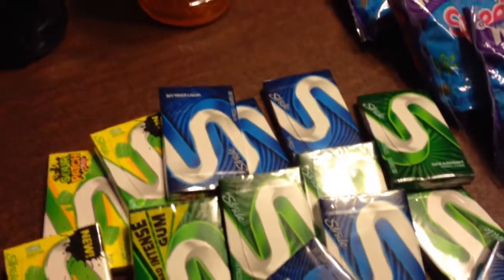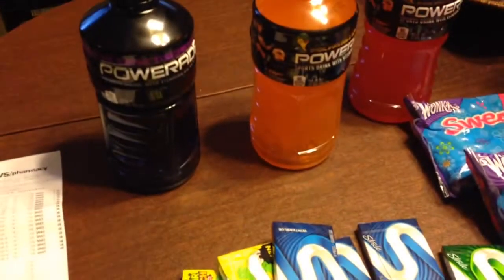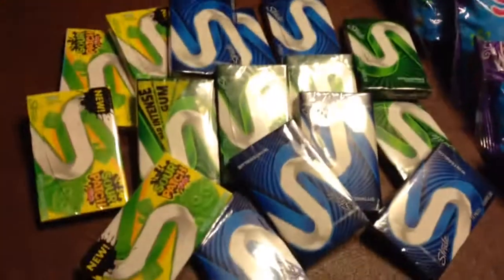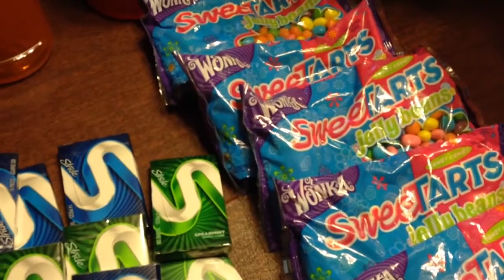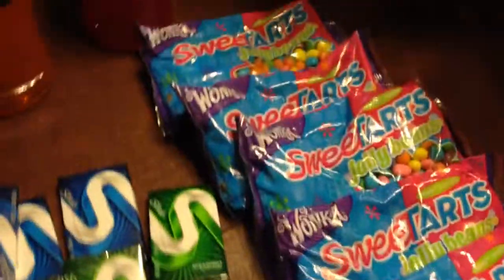Then I got the Stride gum, and this week it's buy two, get a dollar off. That's all that I got there. And then the Sweet Tart Jelly Beans, the Wonka Jelly Beans — they were $1.49 but they had a dollar off coupon right on them. So I was able to get them for 49 cents.